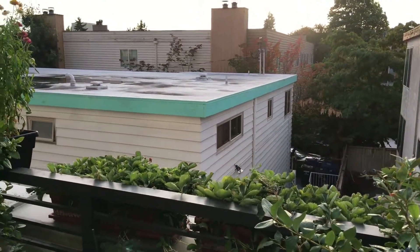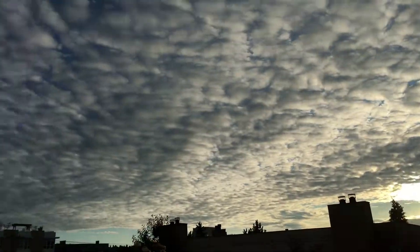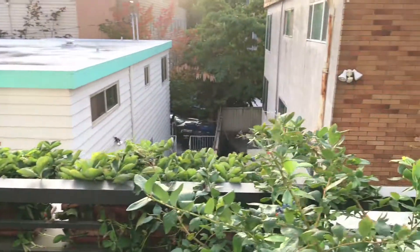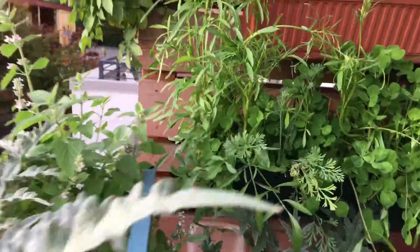Hello guys, it's September 23rd, 2017. As you can see the sky is pretty nice, weather is pleasant, and this is going to be an update of the garden.